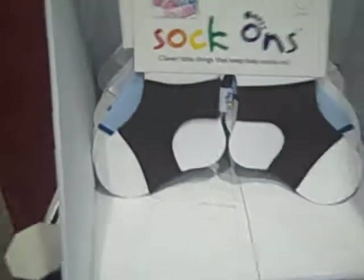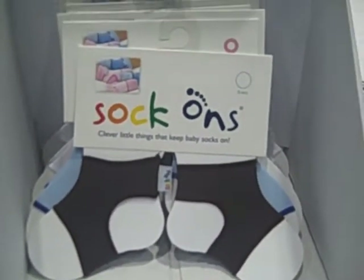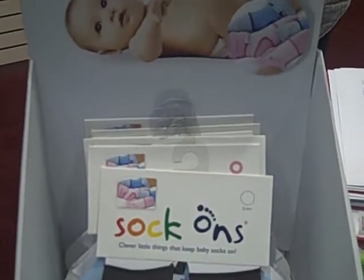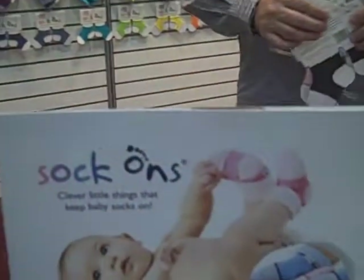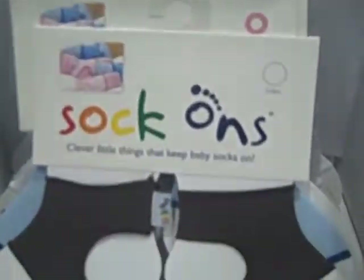Hi guys, Miss J still here at ABC Kids Expo. Now the show was winding down, but I wanted to bring you another product. It's called Sock Ons. The reason this product interested me is because Nikwe, a friend of mine, told me that his daughter keeps taking her socks off. And I saw this and I said, oh my gosh, this is what she needs. So these are so cute and I'm going to have the inventor tell me all about it.